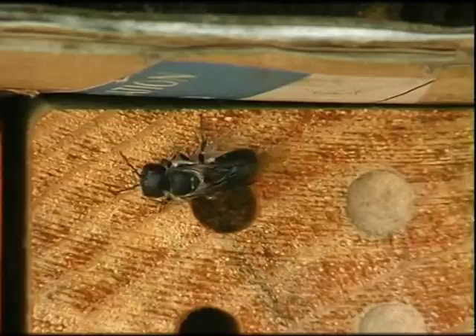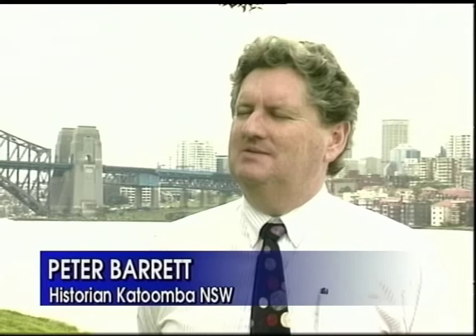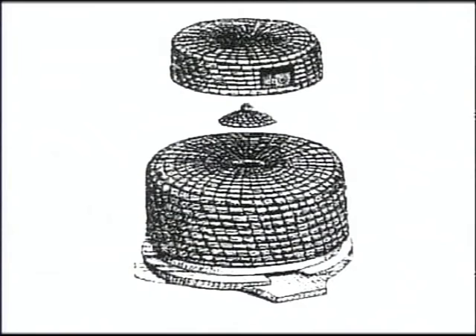Honeybees were successfully introduced to Australia in the early 1800s when they were brought here by European settlers. The first successful introduction was in 1822 when Captain Wallace brought seven hives of bees into Sydney Cove in March 1822 aboard the Isabella.